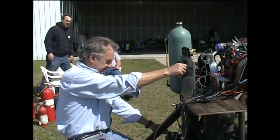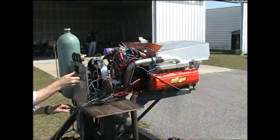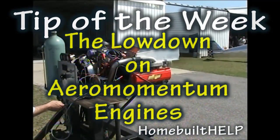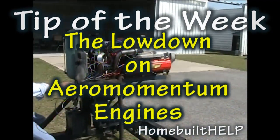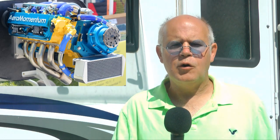We're going to start this puppy up. Clear? Prop? And welcome back to Tip of the Week. We're still at Oshkosh 2019. Now let's listen to the proprietor of Aeromomentum Engines and learn more about his product line, his array of small aircraft engines for the experimental home builder.